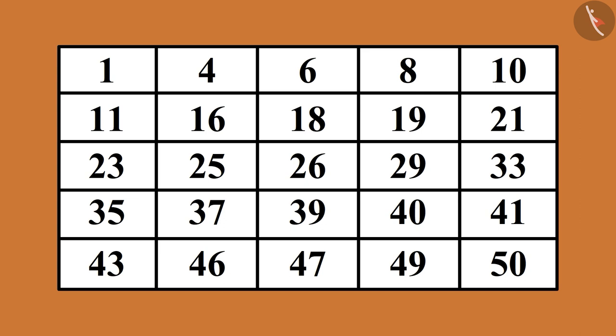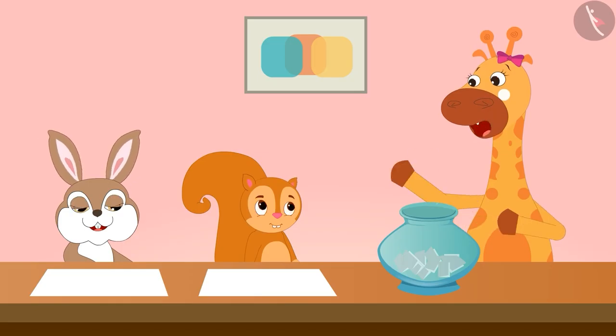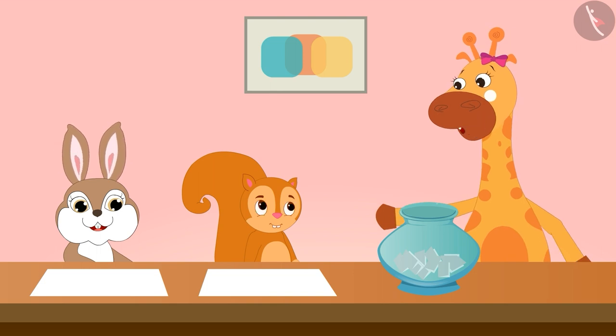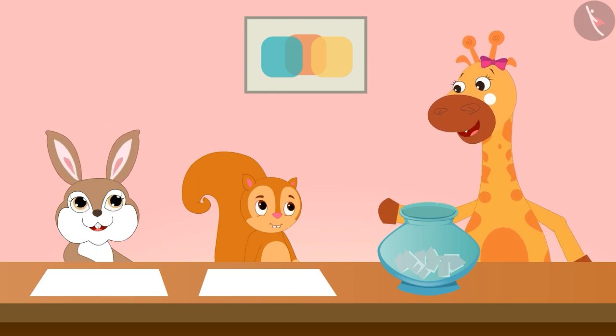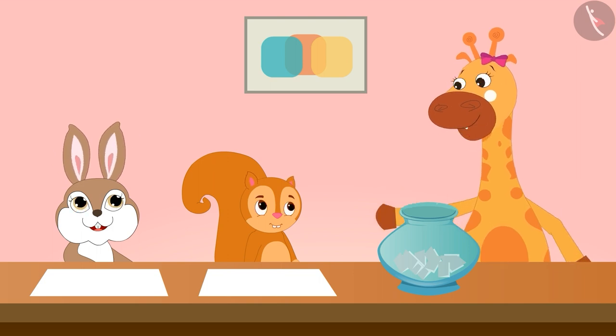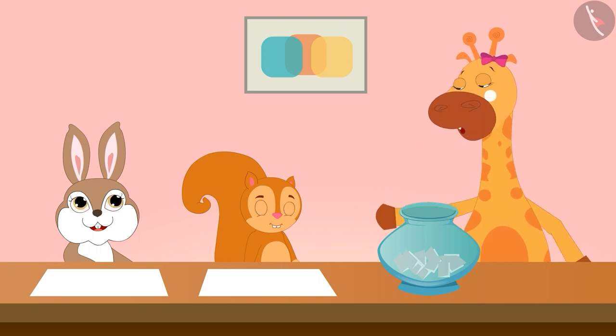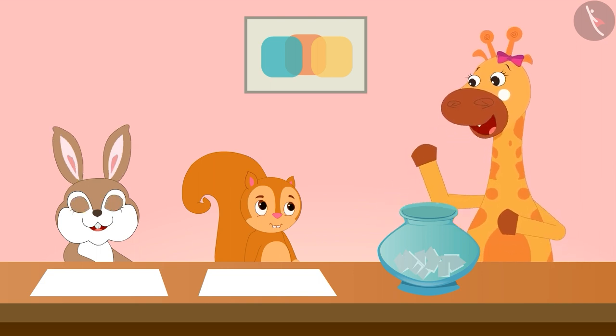I wrote down the numbers. Now I will pick up some slips one by one and say the number written on that slip. If you have that number in any of your boxes, you will have to cut it. Whoever cuts 5 numbers first will say Bingo and they will be the winner of the game.